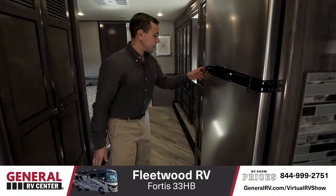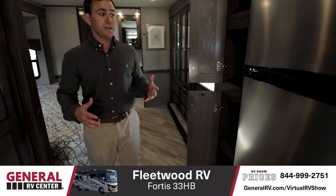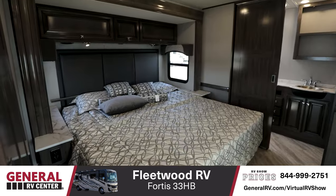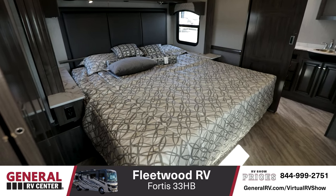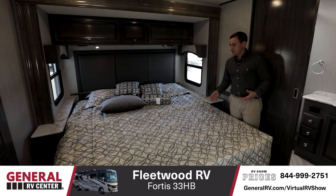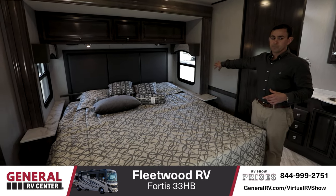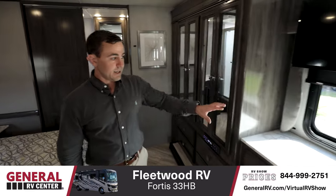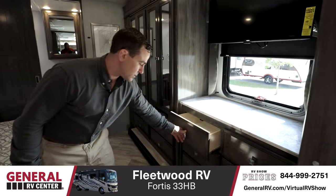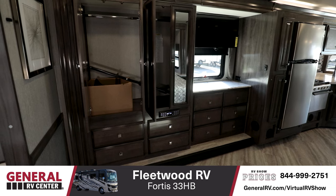Moving into the bedroom — also another pantry area back here, so overall storage in this 33-foot RV is significant. In the bedroom, you have a king-size walk-around bed with plenty of space to get in and reach the whole bed, making it comfortable to live in. Storage over the top of the bed, and a window on both sides of the RV. On your driver's side, you have another window and a lot of cabinets with pull-out drawers — ten of them — plus his-and-hers closets for hanging space.